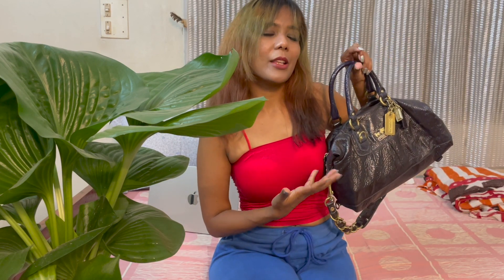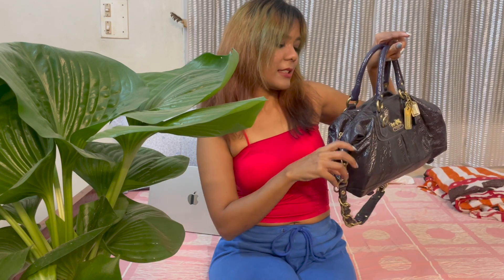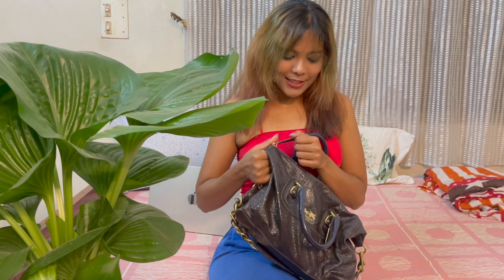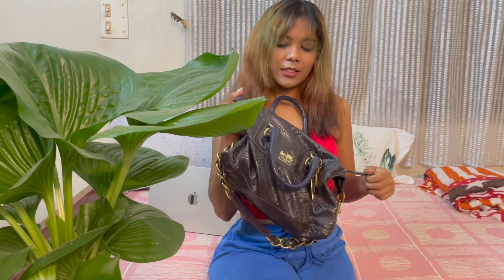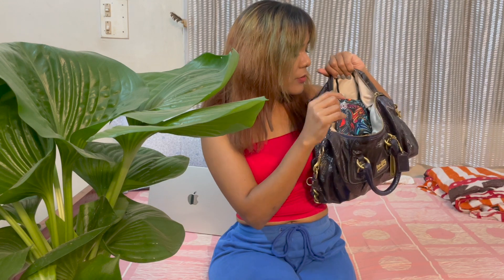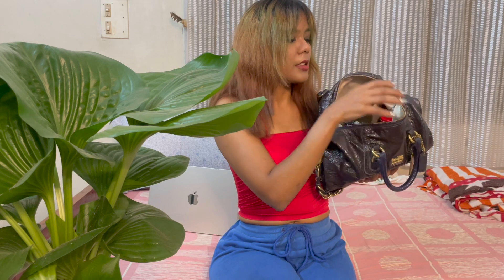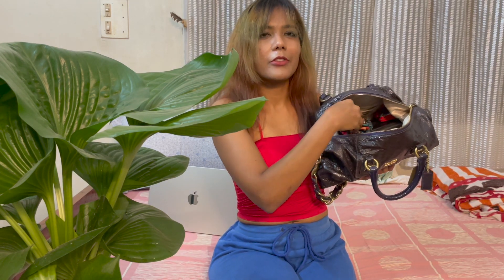So once you open the bag, this is how it looks inside. There's one small pocket and a zip pocket inside it. It also has a satin material lining inside, which is actually quite fancy.